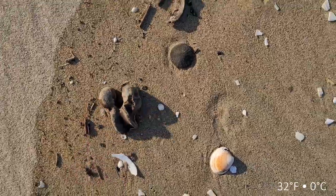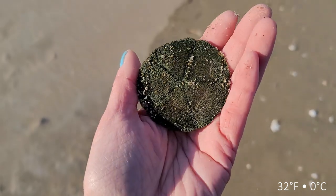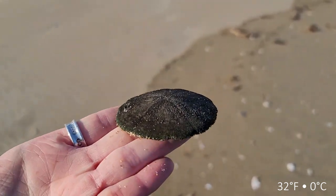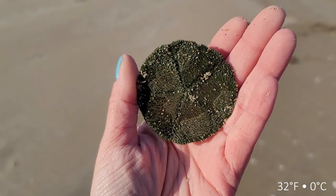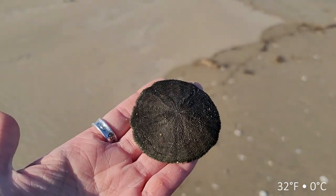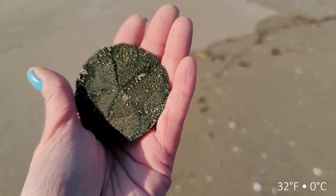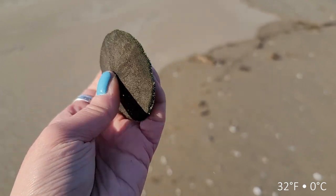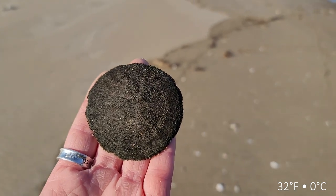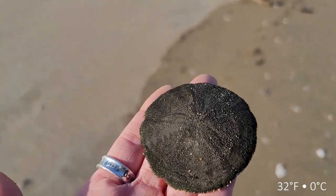Right down here next to it was a very cool sand dollar - it still has the cilia on it, which is all that little fur. It helps it move across the ocean floor and move food into its mouth. This one is completely dried out so it looks like it was recently expired. Anytime you pick sand dollars up if they're purplish red and covered with cilia, it's a good indicator they are still alive and you want to place those back in the ocean.